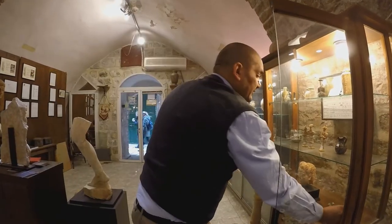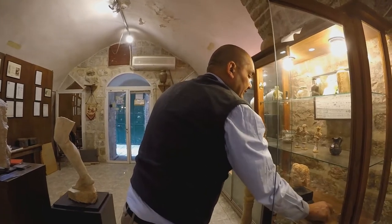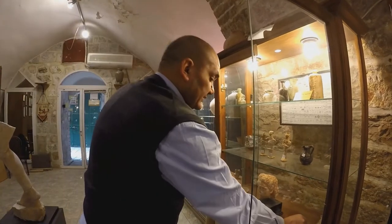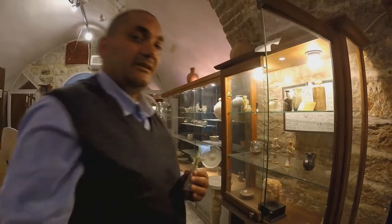And the smaller ones? The smaller ones average from $250 to $300. This one here is $250, and the teardrop shape is around $300.